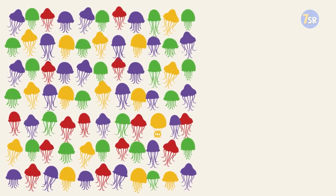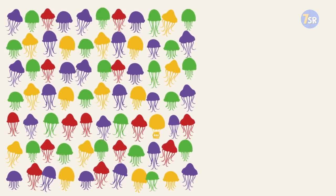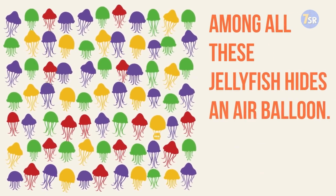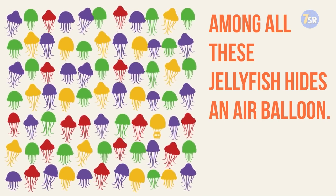Picture number seven. Even more jellyfish — I clearly cannot stop thinking about the seaside. But let's get back to our test. Among all these jellyfish hides an air balloon. Those are cool, right? Find it to pass this challenge.